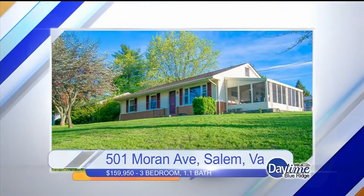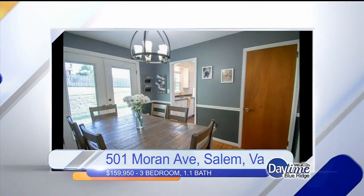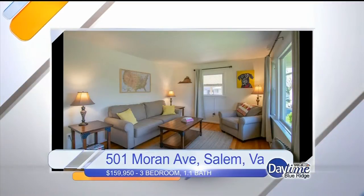We've talked about this before — the housing market here in our area and really across the country is crazy. In fact, one of the homes you were featuring today is already off the market. 501 Moran Avenue in Salem — we listed it at $159,950 and had four offers within the first day at asking price or higher. It's a beautiful home. It just went on the market Thursday.